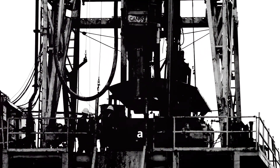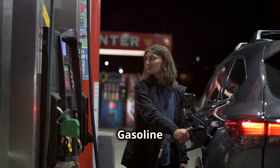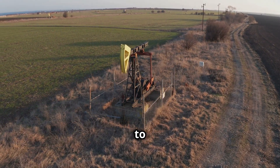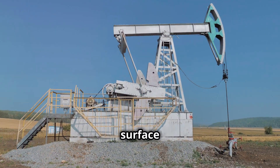The oil and gas industry — it's a world of grit, grime and gushing profits. We all use the products: gasoline for our cars, natural gas to heat our homes, plastics for just about everything else. But have you ever stopped to think about where it all comes from, how it gets from deep beneath the Earth's surface to your doorstep?